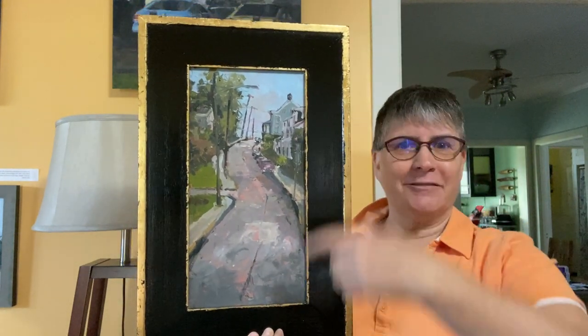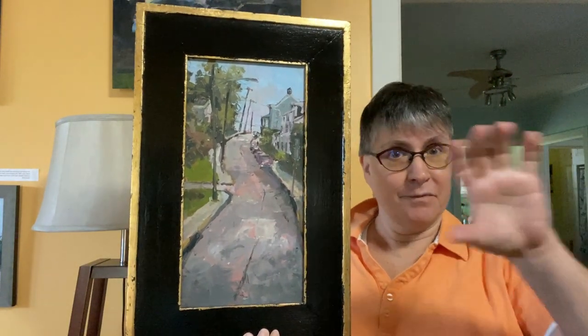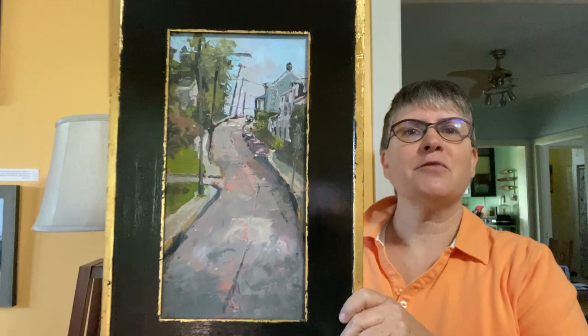I had this panel that I had originally thought I would do as a panorama oriented this way. But I was like, I have that panel and I'll do it up and down. So this is what I did.